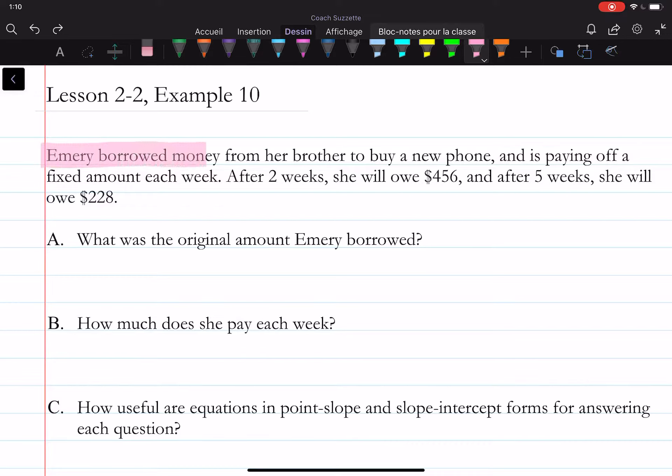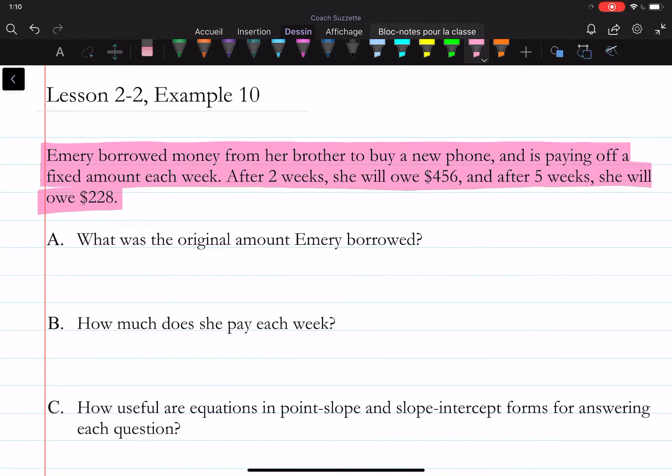We are given: Emery borrowed money from her brother to buy a new phone and is paying off a fixed amount each week. After two weeks, she will owe $456, and after five weeks, she will owe $228.